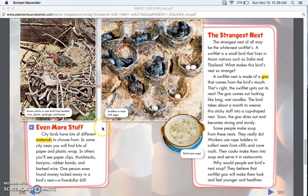Even More Stuff. City birds have lots of different materials to choose from. In some city nests you will find bits of paper and plastic wrap. In others you will see paper clips, thumbtacks, hairpins, rubber bands, and barbed wire. One person even found money tucked away in a bird's nest — a five dollar bill.